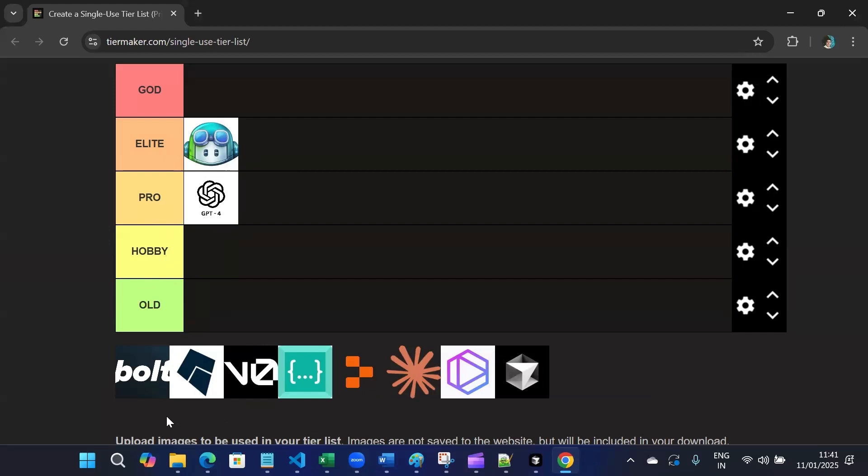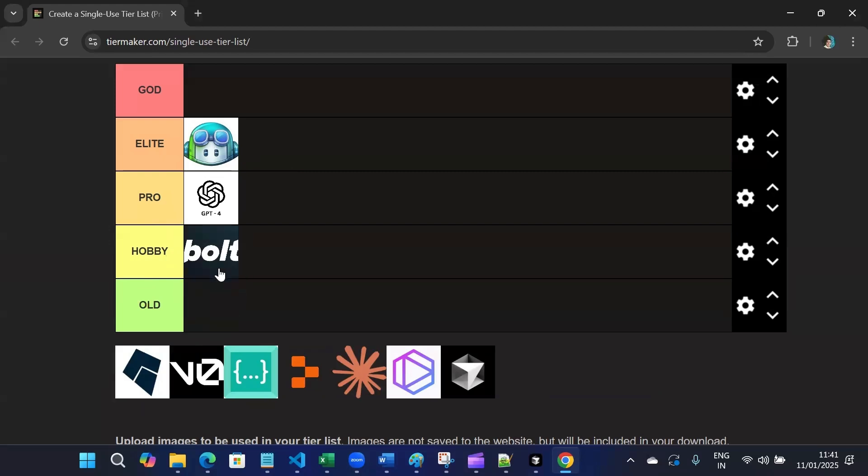Then we have Bolt. Bolt will definitely go in Hobby tier. Bolt is ideal for hobby projects — simple but effective, and good for coding.